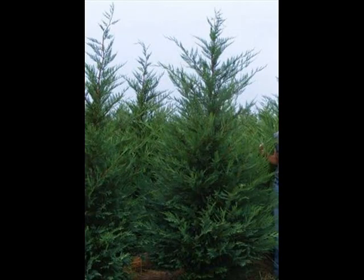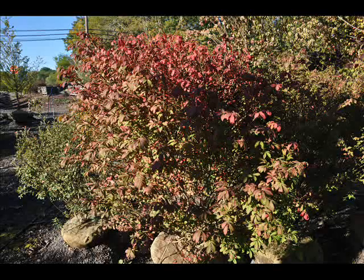We also have hemlocks up to 10 to 12 feet high along with Redwoods. We can also supply you with Bald Cypress, Larch, and Eastern Red Cedar.